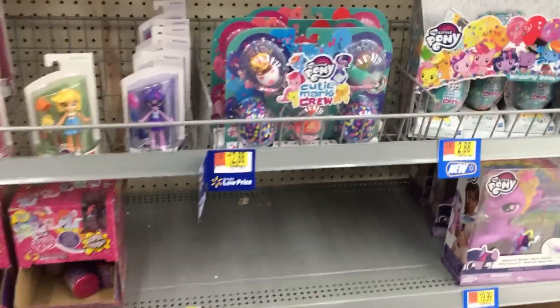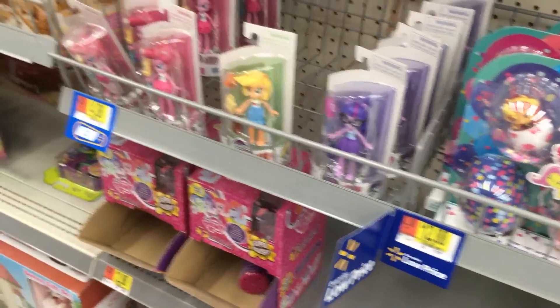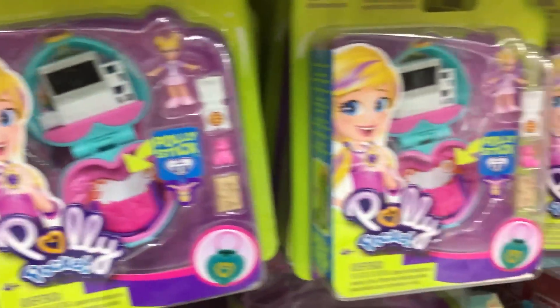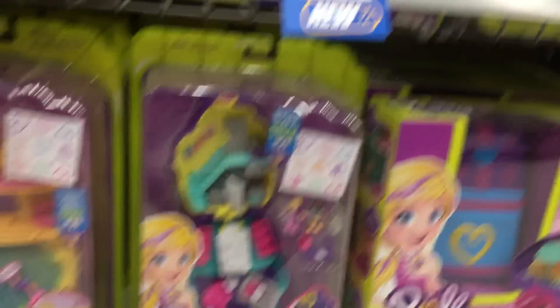We are here in the My Little Pony section. We have the Cutie Mark Crew Wedding Bash. I know they have a new series — the Beach Bash, Beach Day, something like that — coming out soon. We have Critters, Spirit, Polly Pockets. I think these are mostly old except for like the new vehicles — it's kind of a mix of new and old.